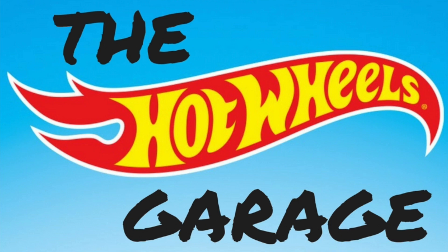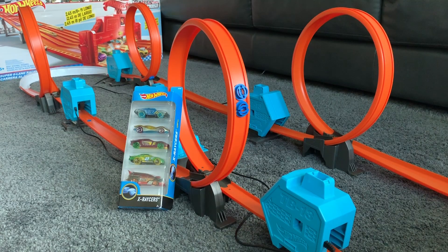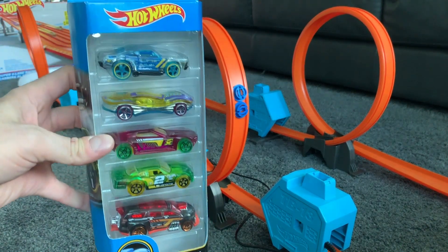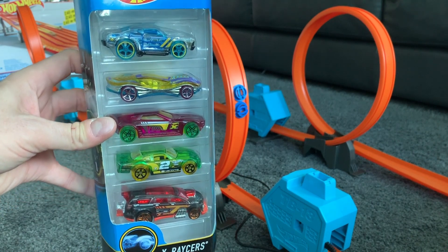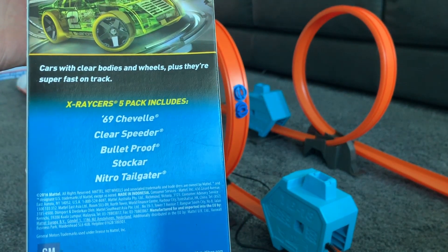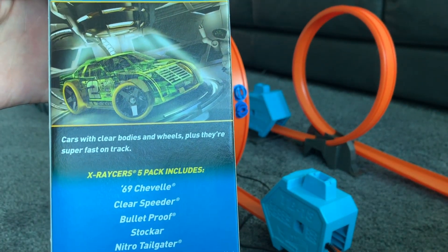Hey everyone, welcome back to the Hot Wheels Garage. Today we've set up a pretty cool track. We've got four topside boosters and four big loops. So we're going to try out the X-Racers five pack. I've had this five pack for a while and I've really wanted to get it open — it's got some really cool cars in it, so I thought this track would be excellent to try them.